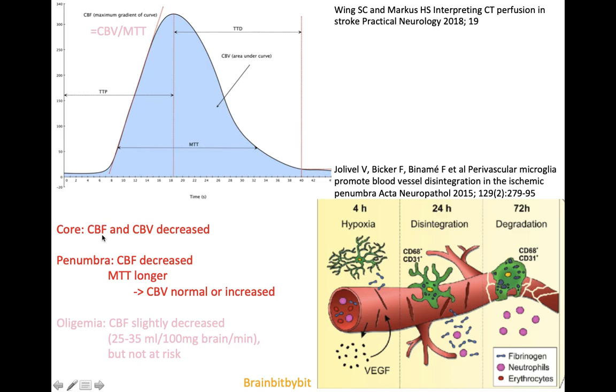In the core there is a decrease in both CBF and CBV. In the penumbra, there is a decrease in cerebral blood flow, but the capillaries and blood vessels dilate, so the mean transit time (MTT) of blood in the penumbra is longer and the cerebral blood volume is maintained or even increased. By determining the mismatch between the CBF and CBV images you can identify the core and the penumbra. The penumbra cannot be salvaged indefinitely — after 24 hours there is disintegration of the blood-brain barrier in the penumbra, initiating a process involving microglial cells. So stroke is not purely a vascular disease but also a blood-brain barrier disease.